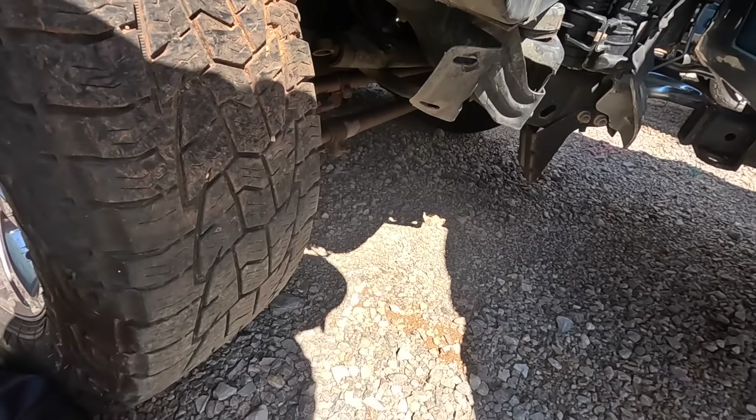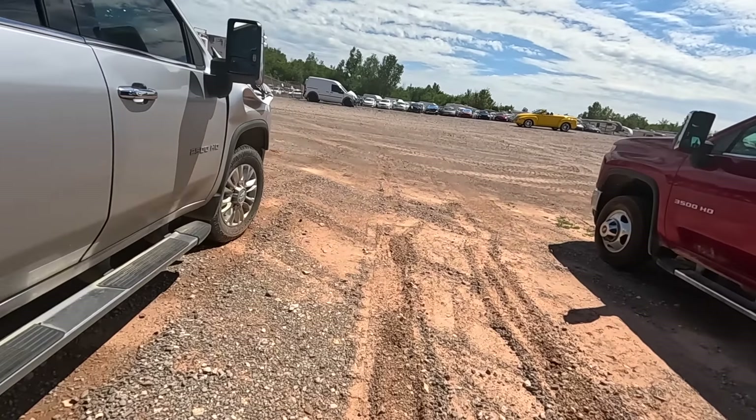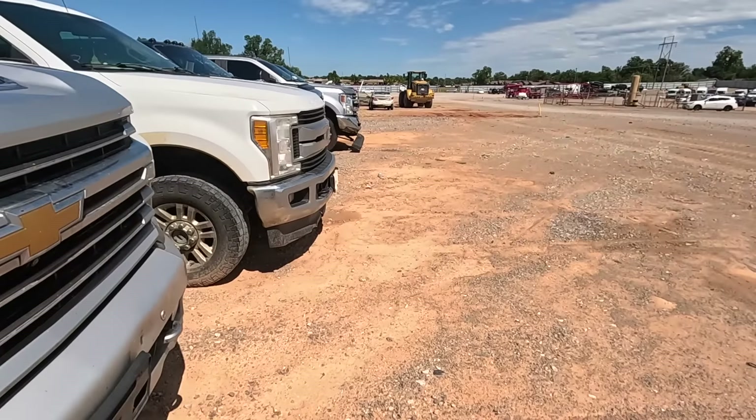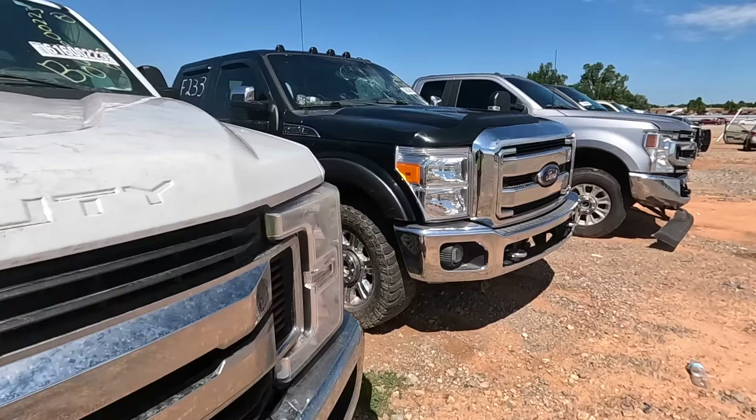We already know that my booster pack's running a little low on power, so trying to start up a dead diesel with a missing battery is probably not on our agenda today. We'll continue walking around and see if we can find anything else.